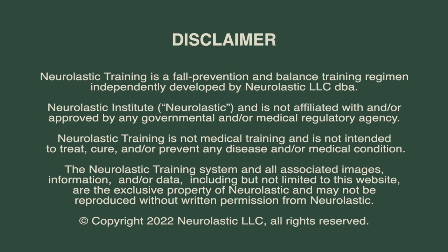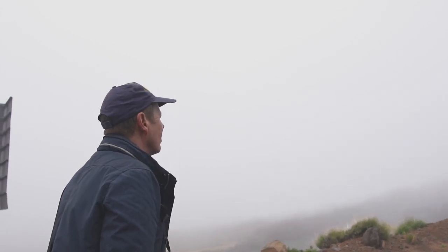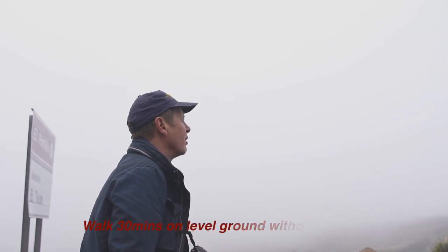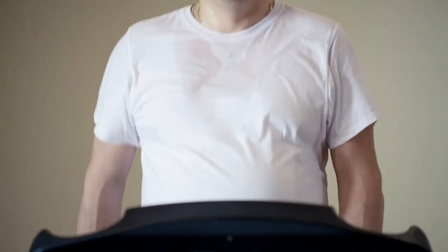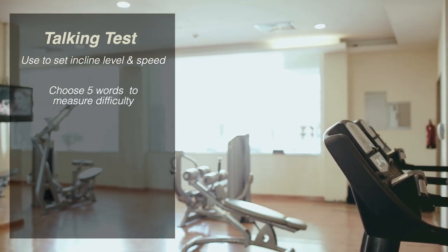So how do you find the right speed and elevation to set the treadmill? First, always consult a doctor before starting a new exercise program. Before you use the treadmill at all, you need to be able to walk on level ground for 30 minutes without difficulty. If you can't do that, work on building up until you can walk for 30 minutes without stopping, then you're ready. We're going to use what's known as a talking test — find an incline and speed where you have difficulty saying five words in a row without taking a breath, but not so hard that you can't even say two words.